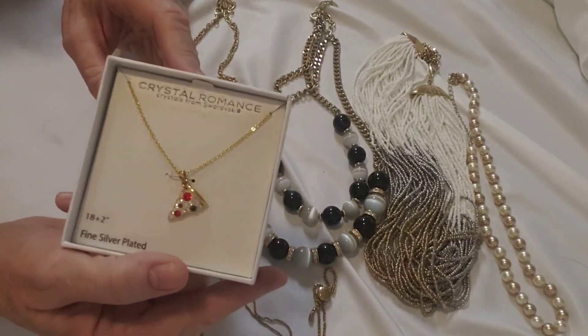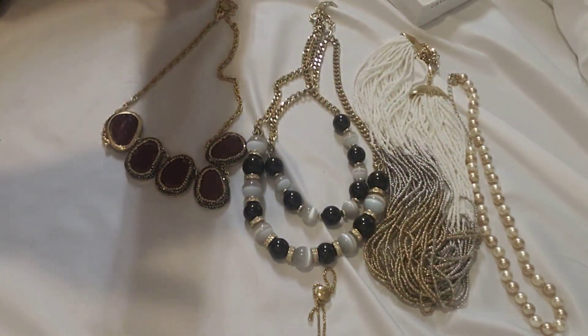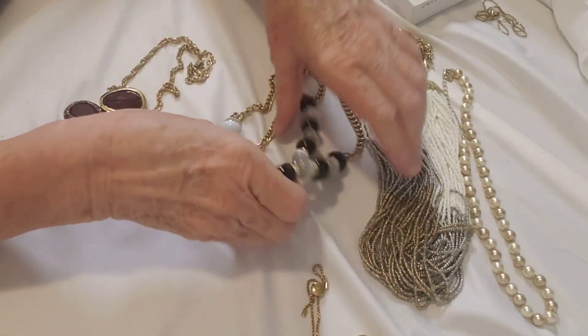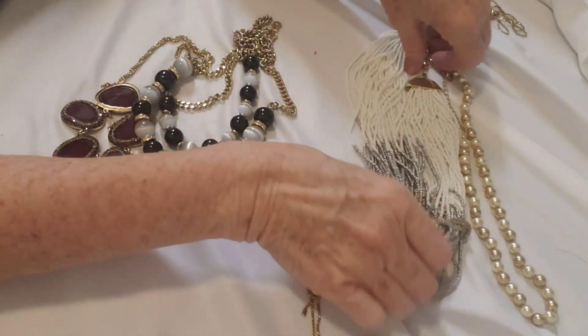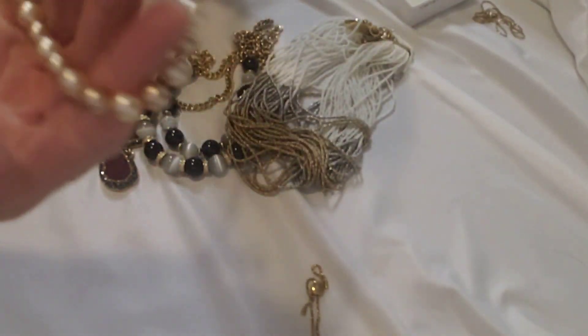We'll see what we can do. I will put this stuff up in my Etsy store — my link's in the description if you want to take a look and see what I listed it for. I've got some pretty pieces here, some nice statement pieces, some Talbots.